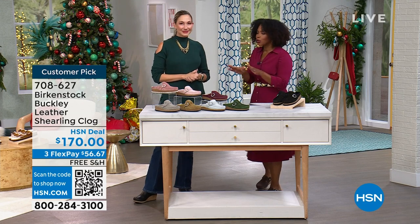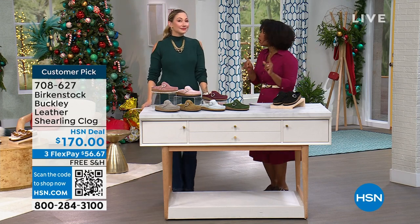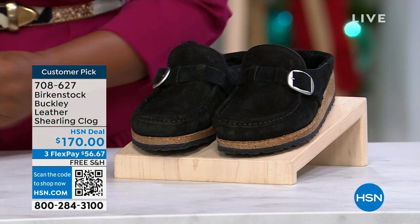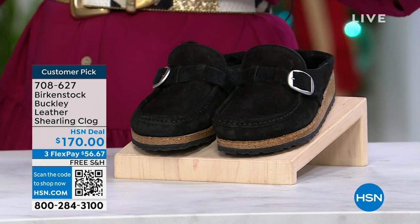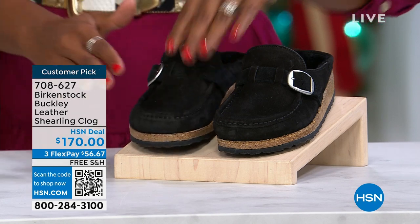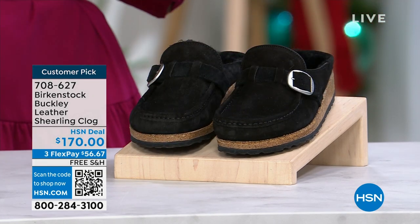When you think about Christmas, you're thinking cold weather — I have to put my Birkenstocks away. No you don't! Because your toes can be covered. Your feet can be warm and nestled, like in the Buckley. This is a beautiful leather suede with shearling on the inside. So you don't have to put your Birkenstocks away just because the season changed.